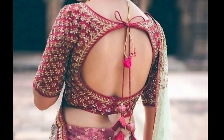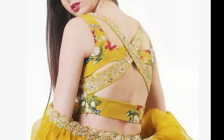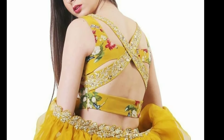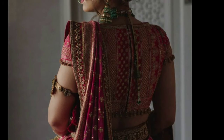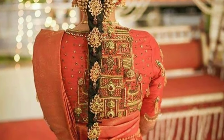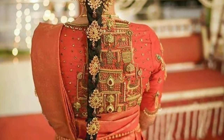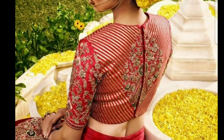Gone are the days when blouses were just used for covering the upper parts of the body. Today blouses hold a lot of importance in the Indian wear segment. What surprises us more is that women are willing to invest more on the blouse than on the saree. The reason is simple — they want to look better than the rest. This very concept triggered the creativity of designers who have experimented with a variety of blouse patterns.